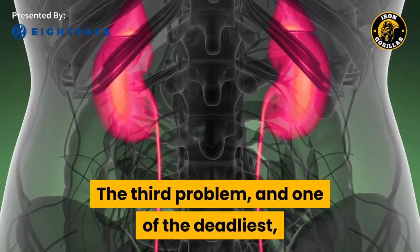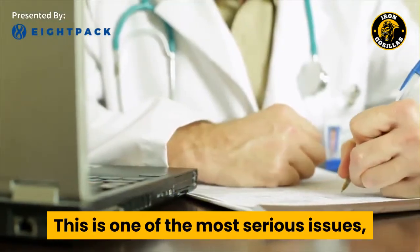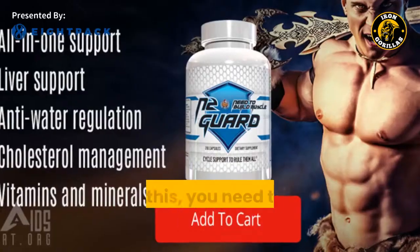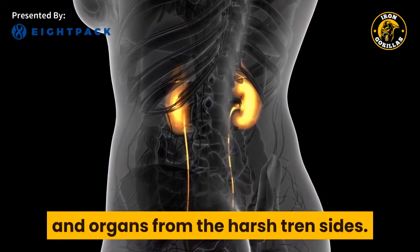The third problem, and one of the most serious, is the issue with your liver and kidneys while using Trenbolone. This is one of the most serious issues and it's never addressed properly by most steroid users. To fix this, you need to add N2 Guard to your cycle. It will help protect your liver, kidneys, and organs from the harsh Tren side effects.